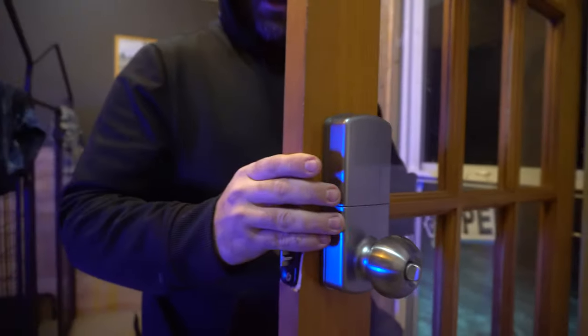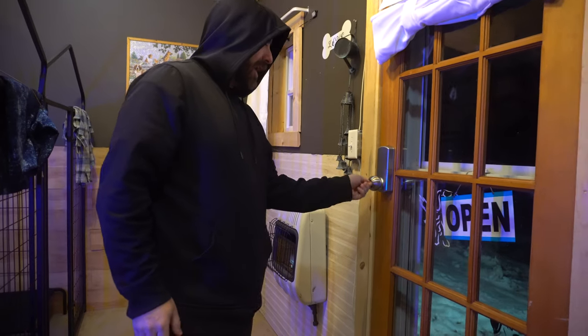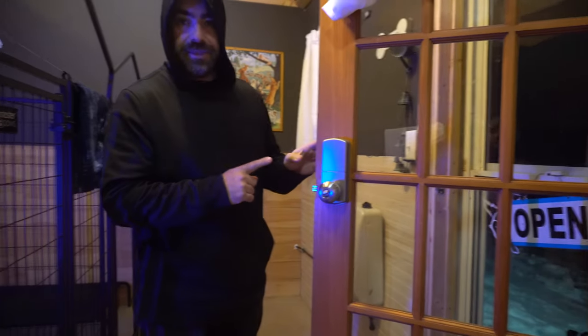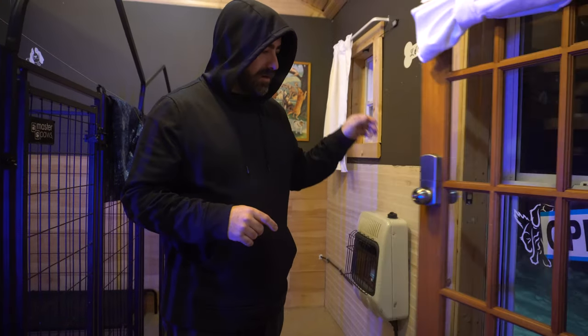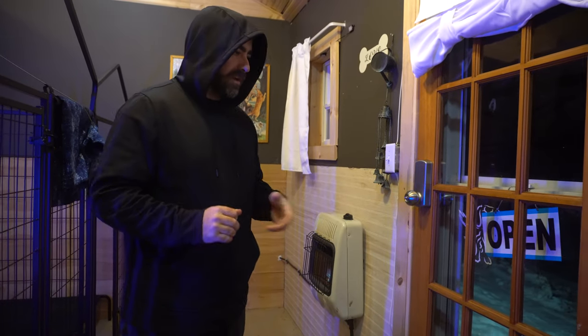This is really nice — we can put a code in. I don't want to show you guys our code. Then you hit unlock, now it's unlocked, and you can come in and out. Or you can manually lock it and then unlock it and put the code in. The cool thing with this is you shut the door and leave and it'll automatically lock itself — I think it's like 20 seconds later.